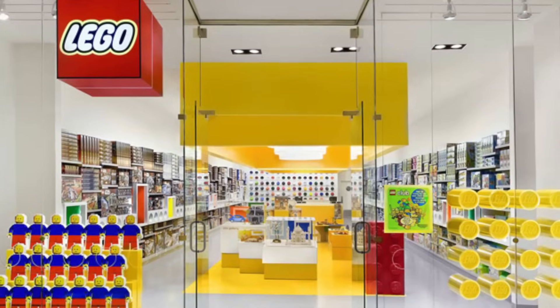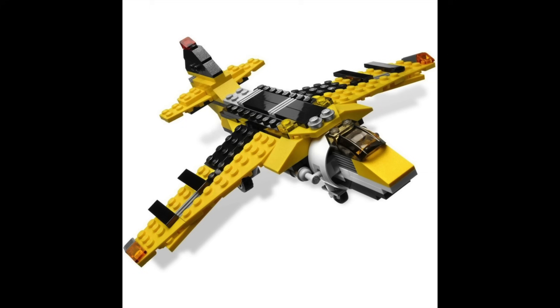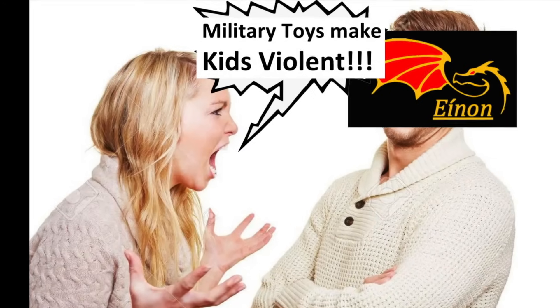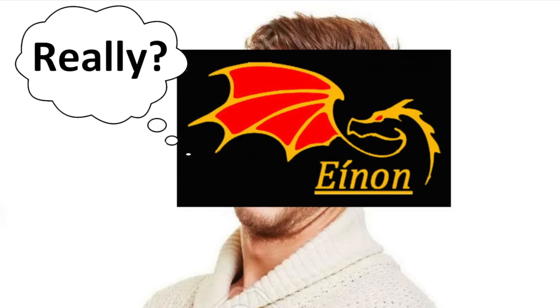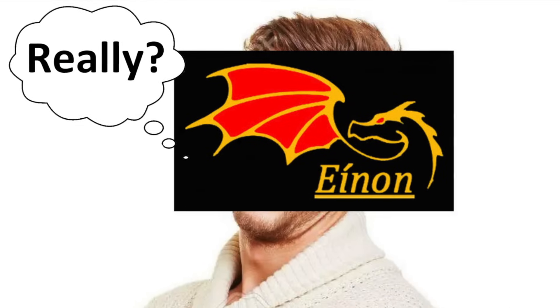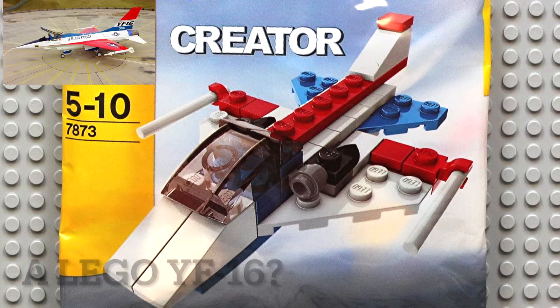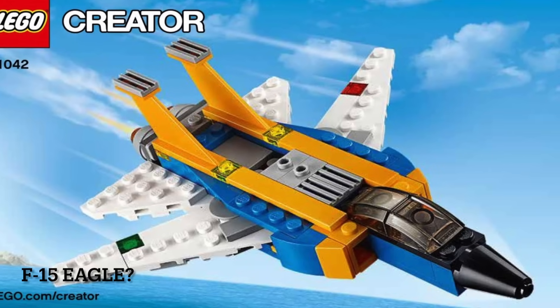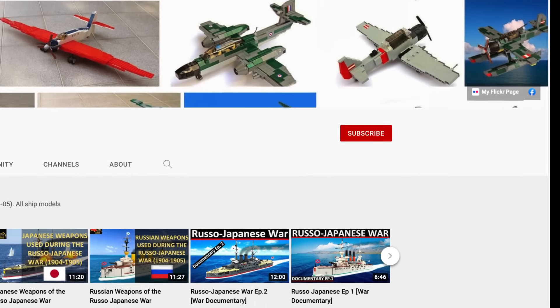I'm personally happy that we have these sets, but sadly LEGO can only launch them in a disguised form. Once in a while, some obscure and unknown societies try their best to remove these sets, just because they are based on military designs. So what do you think? What other Creator LEGO sets could fit in this category? Please comment below, and while you're at it, don't forget to subscribe to my YouTube channel! Thank you, and see you next time!